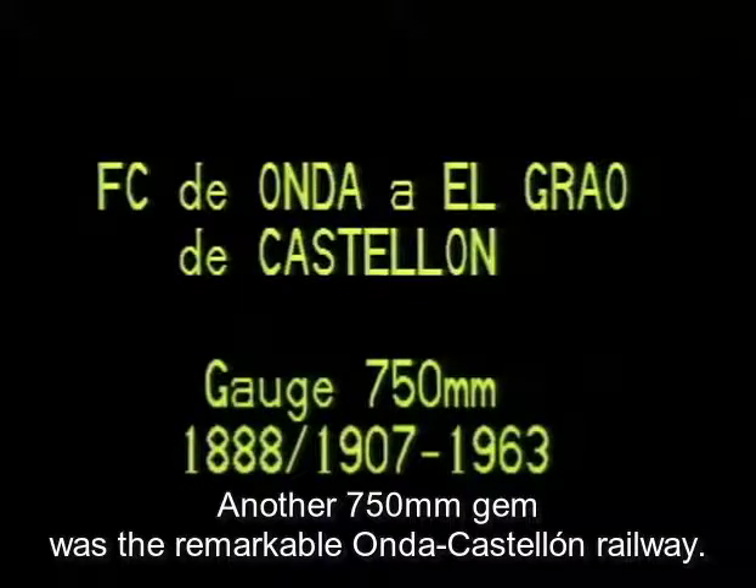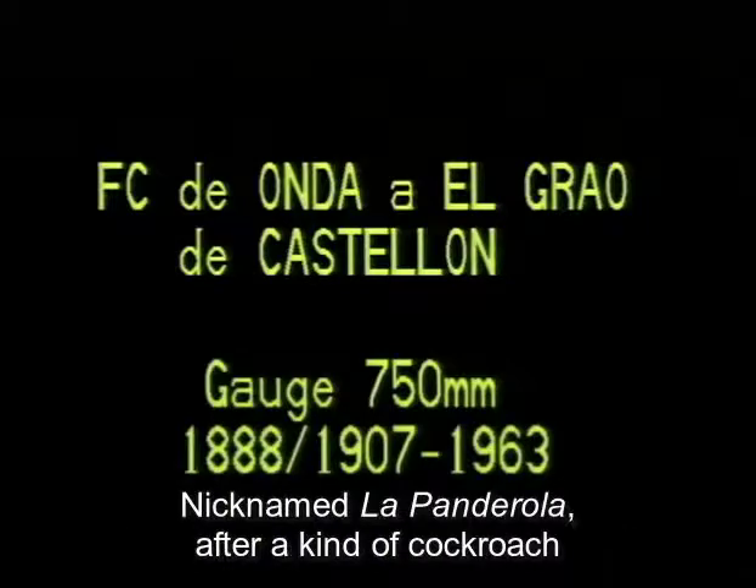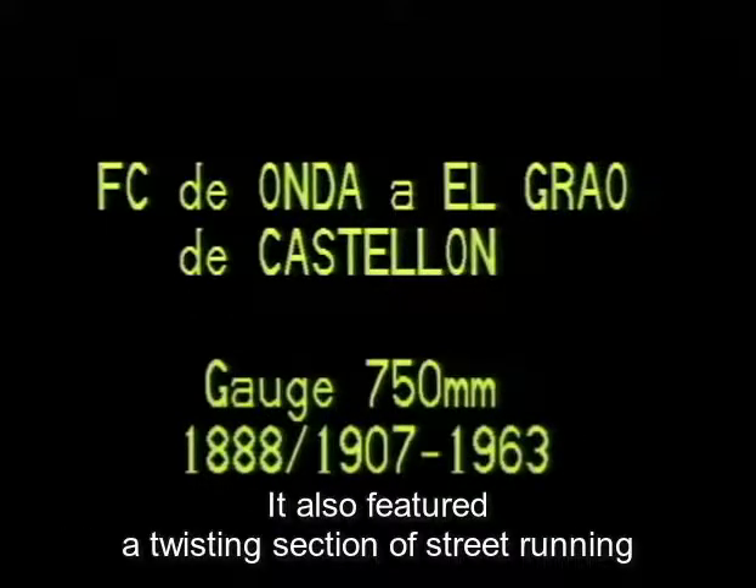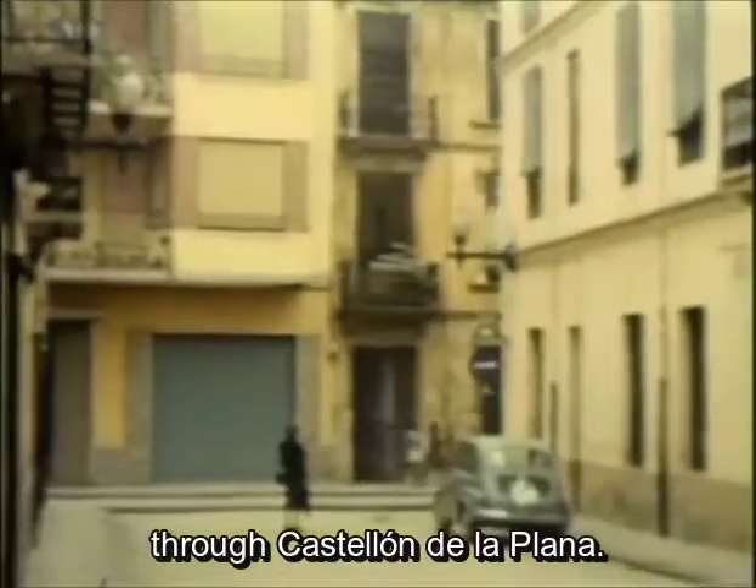Another 750 millimetre gem was the remarkable Onda Castellon railway, nicknamed La Penderola after a kind of cockroach. This was in part a classic roadside tramway, and also featured a twisting section of street running through Castellon de la Plana.